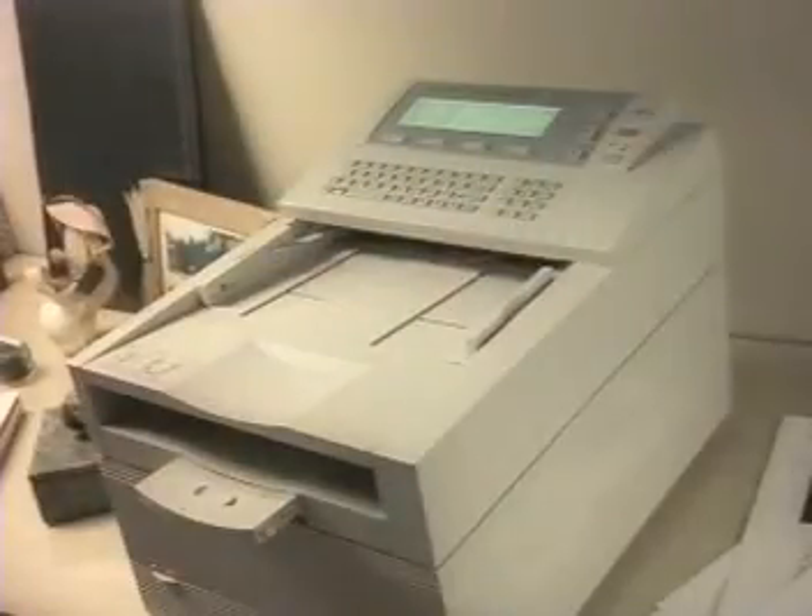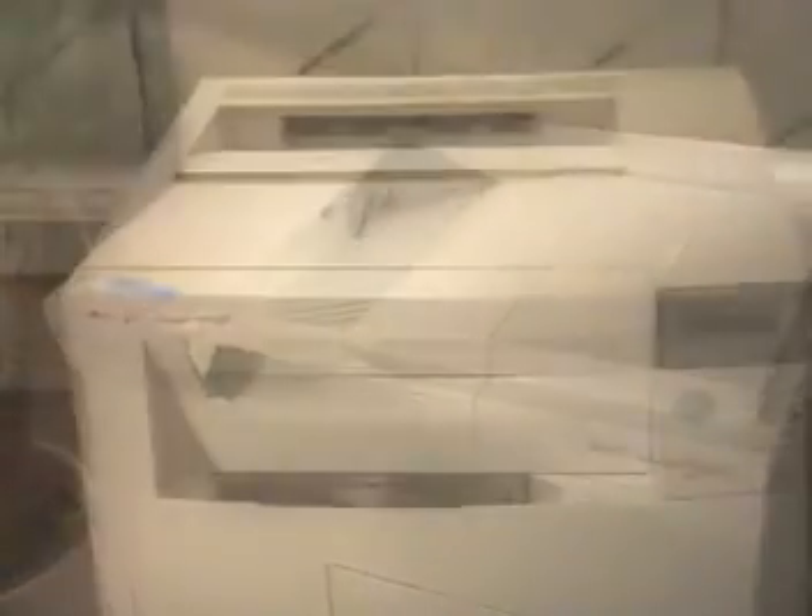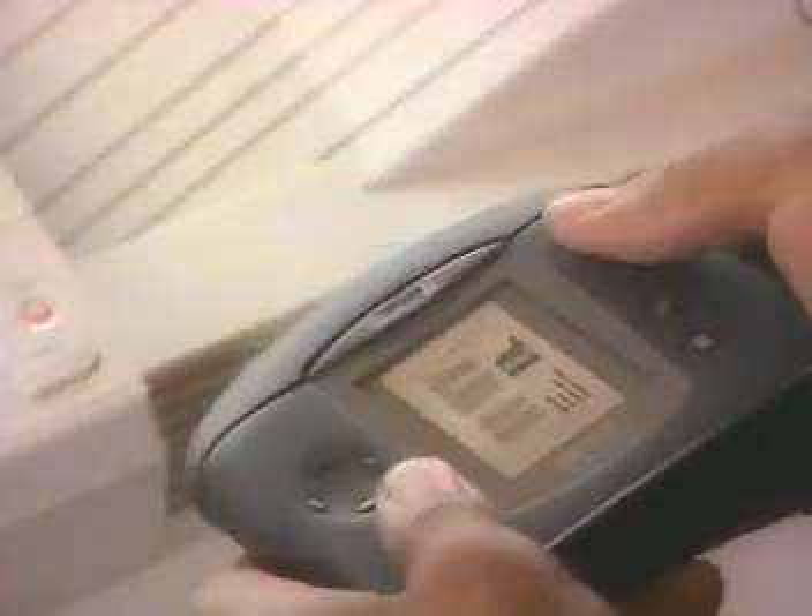Is the world getting smaller? No, but it is getting smarter — with respect to your freedom and your time. Honey, guess what? We got the house! Hewlett Packard's family of Jetsend enabled products is here, and with it our lives have gotten happily, essentially, intelligently simpler.